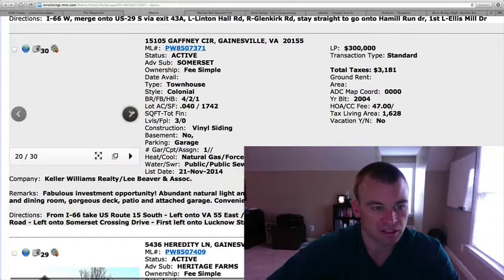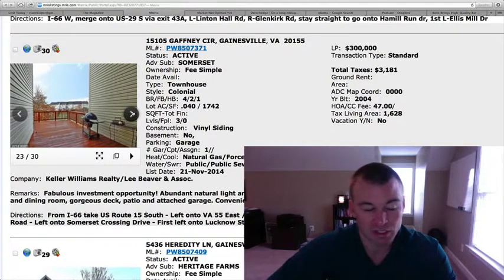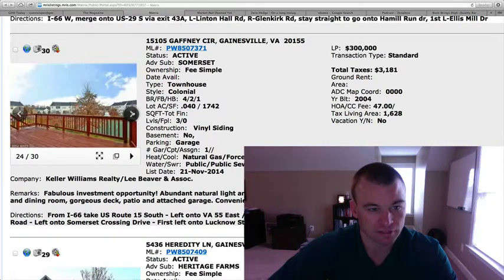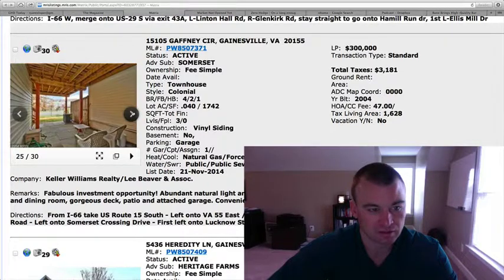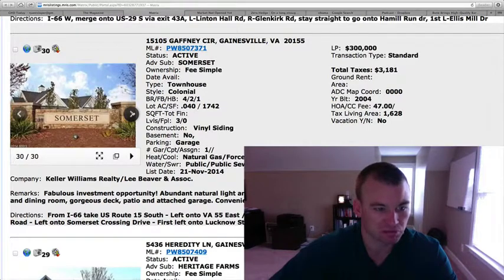It's nicely done, and once again, if you compare this to that detached home, it's similar square footage. It is a townhome, so you're right up against another home, but you do have a nice deck there. Patio down beneath. Definitely some potential right at $300,000 — I think it's priced reasonably, for sure.